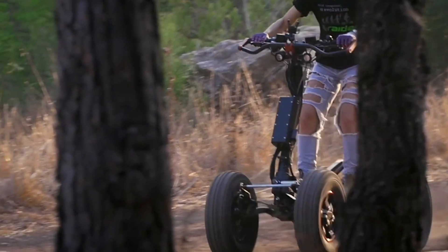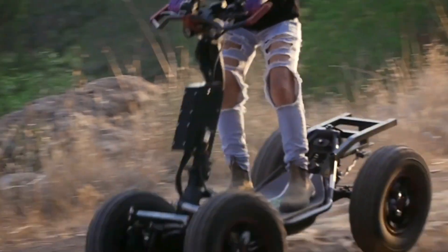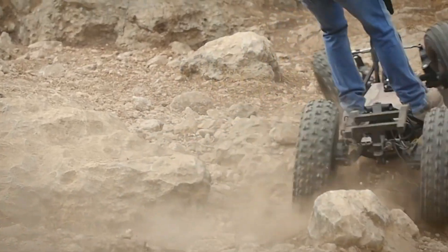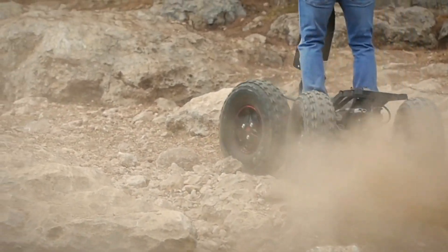It supports up to 500 pounds, making it perfect for rugged trails, outdoor work, or extreme recreation. Built for stability and control, this vehicle redefines off-road mobility.